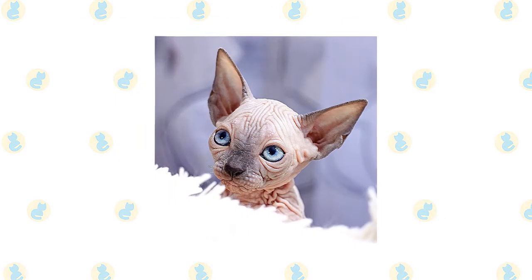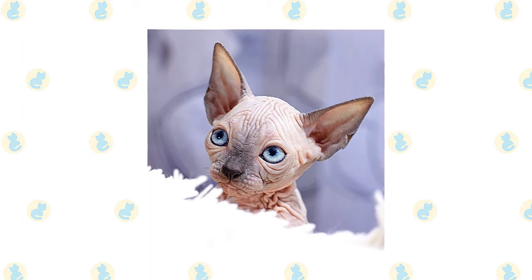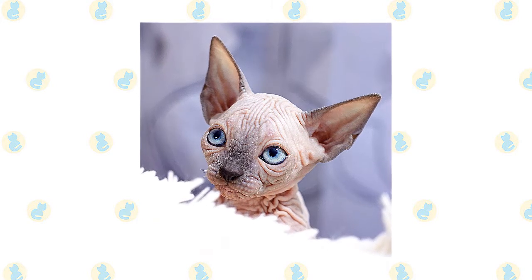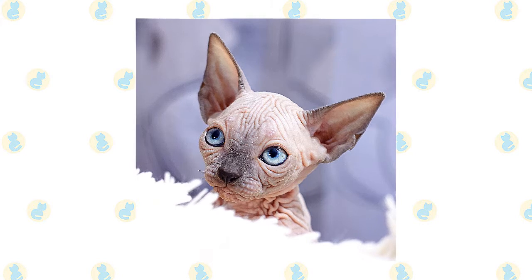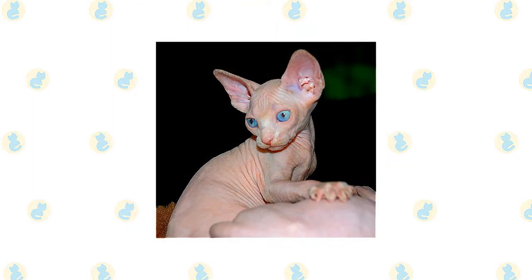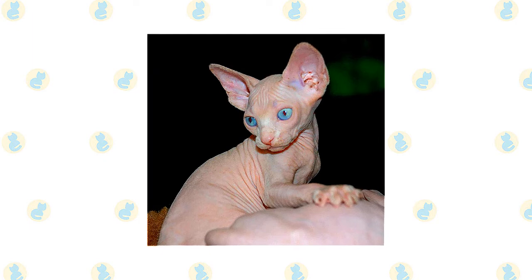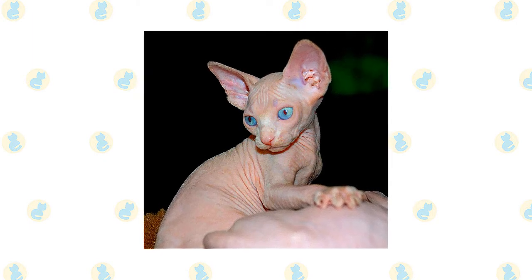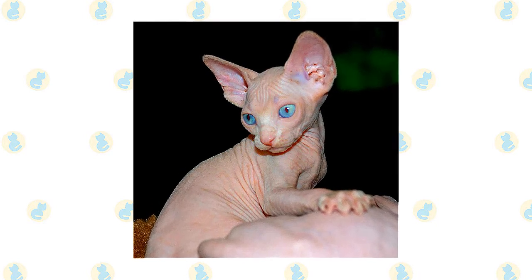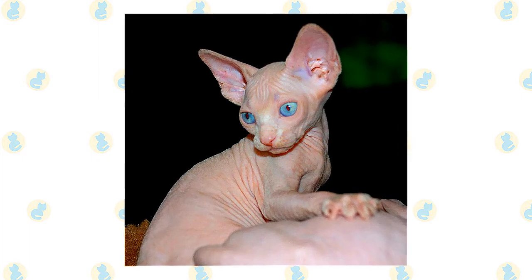Owners must pay meticulous attention to keeping the Sphinx cat's skin clean and supple. The skin needs to be bathed or sponged every week to remove its oily secretions, and the oily secretions must also be cleaned from the outer ear regularly to prevent ear infections. Their skin must be kept moisturized with a gentle, scent-free lotion or oil, and they need weekly baths so as not to leave greasy spots on furniture and clothing. Use a gentle baby shampoo or moisturizing shampoo and rinse thoroughly, especially between the folds of the wrinkles. If you begin bathing your Sphinx kitten while he is young, he will learn to accept and sometimes even enjoy baths. Baby wipes will help to keep him clean between baths.